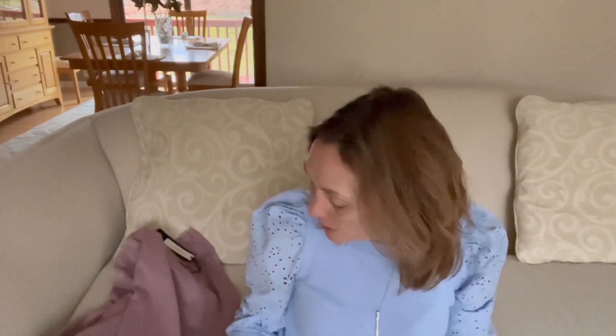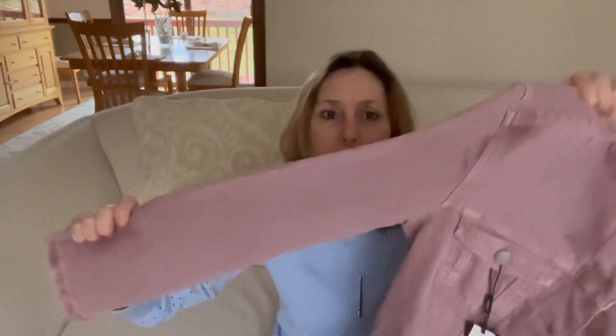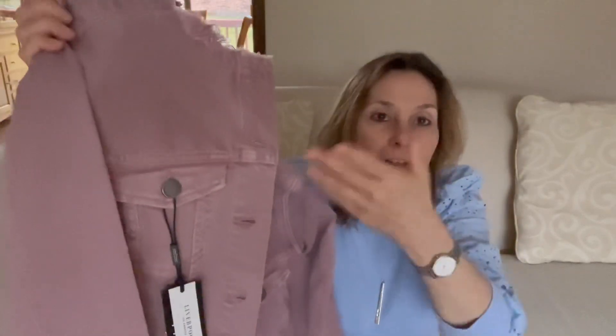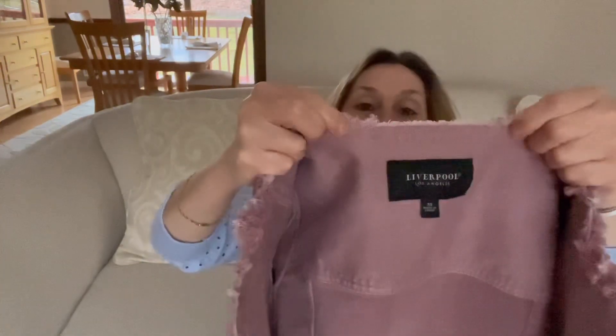She came up with a few other items but nothing exciting. Then I noticed she actually sent me things that happened to be on my wish list — so I'm almost thinking she looked at my saved wish list. One of those items was this denim jacket by Liverpool. It retails for $109, but with the $50 off it's a much better deal. It's like a mauve color — the lighting here isn't great, sorry.